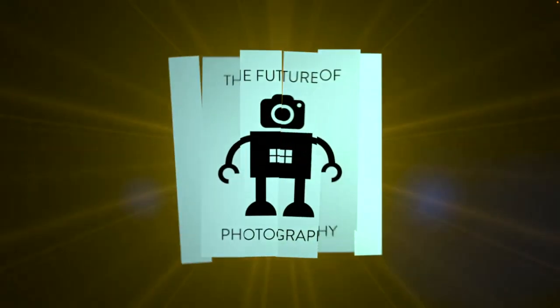It's October the 22nd, 2022, and this is The Future of Photography.